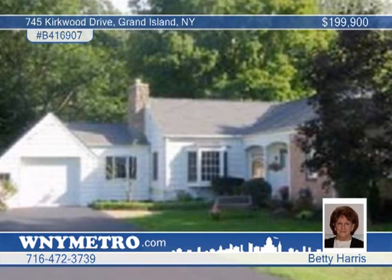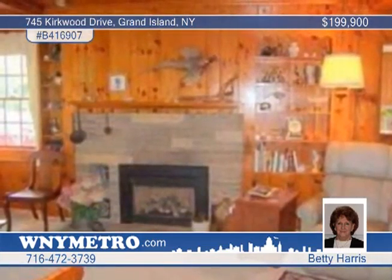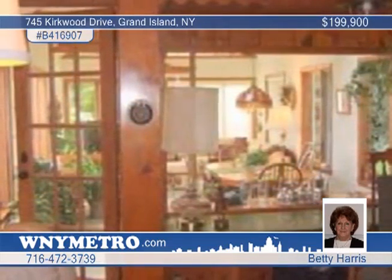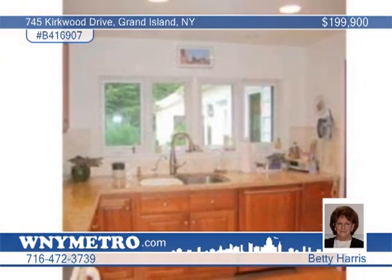The absolute charm of Gun Creek and pride of ownership is evident in this three-bedroom, two-bath Grand Island home. Step into the living dining room combination and enjoy lovely natural wood beams, a gas fireplace, a window seat, and a china cabinet.